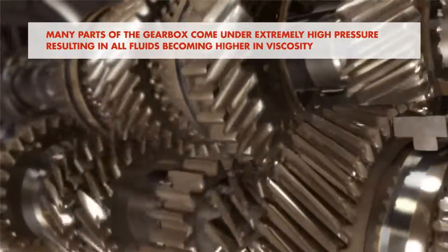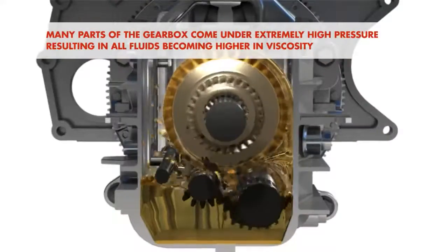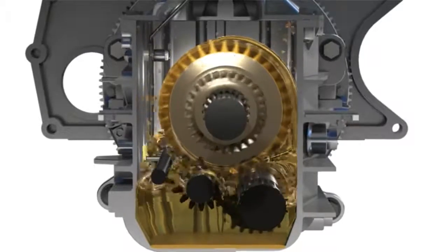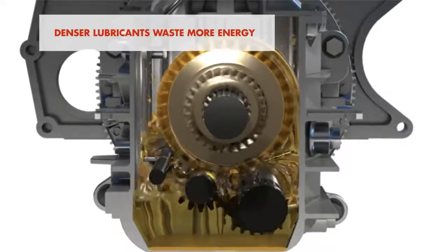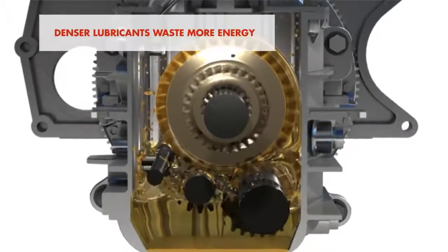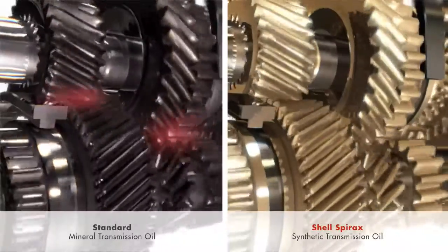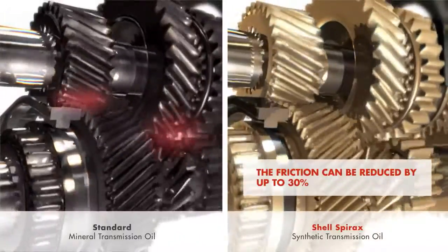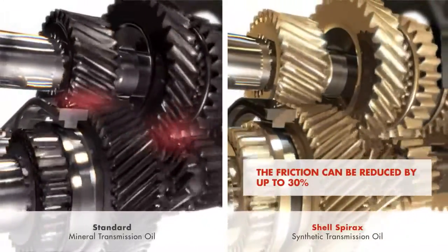Many parts of the gearbox come under extremely high pressure, resulting in all fluids becoming higher in viscosity. In some cases they become denser than is needed, and energy is wasted moving this thicker lubricant film. Top-tier synthetic lubricants control this thickening and can reduce friction by up to 30%.